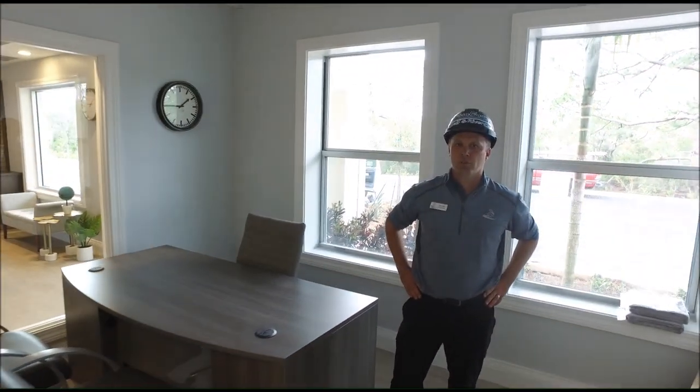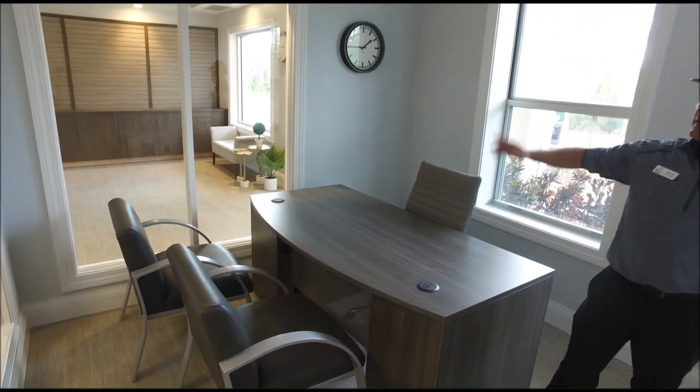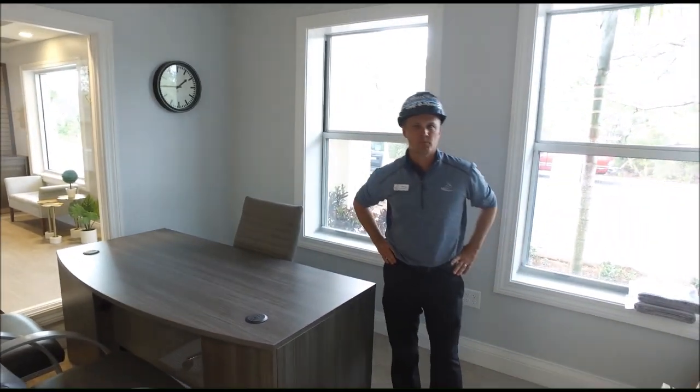We're in Frank Forgeau's office. You can see we're starting to put the furniture in, and we'll put in some blinds later on, but you can see there's a lot of things that have been accomplished here.